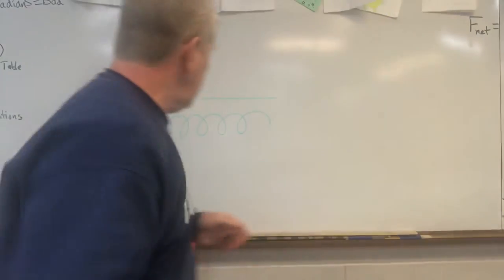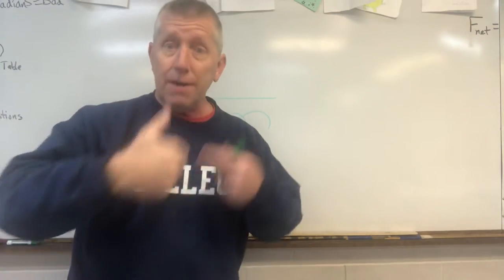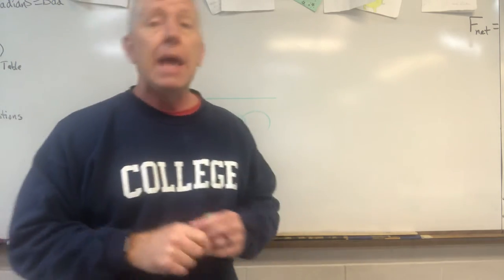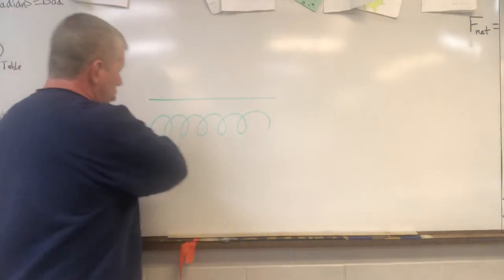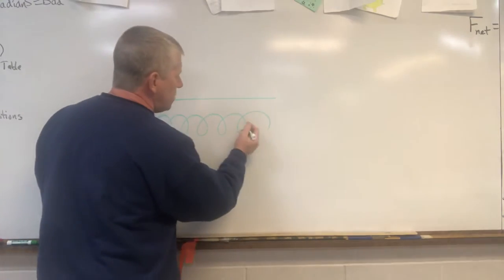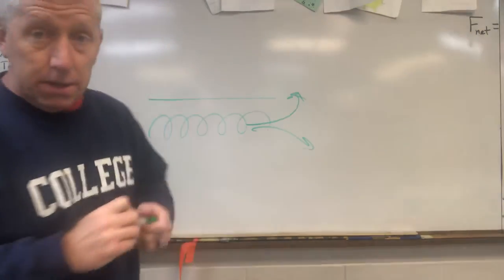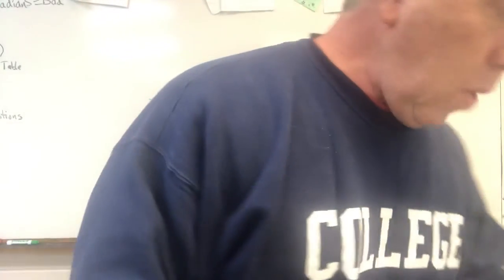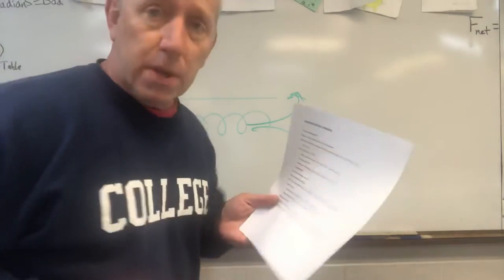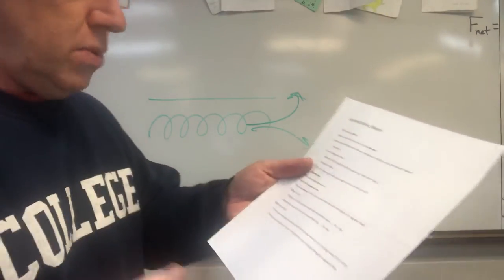A solenoid with multiple loops multiplies the magnetic effect. So if you want a strong magnetic field, you loop wire together, make a solenoid, and that concentrates that magnetic force in between the wires. You can get a very concentrated magnetic field out of multiple loops in a solenoid. These are our two magnetic force equations, and we'll use those later in the week to solve some problems.